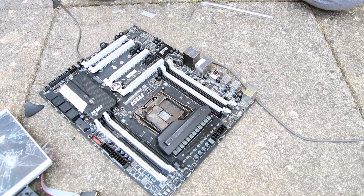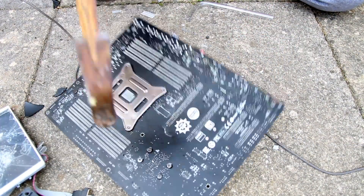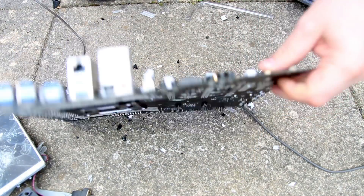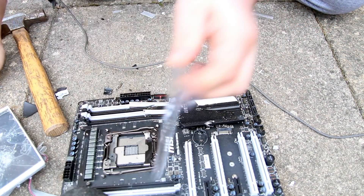Oh, no. Maybe we should just stop hitting shit with hammers and just not worry about it. I mean, that doesn't look that good. Look at that. I liked that motherboard as well — that was one of my favourite boards.